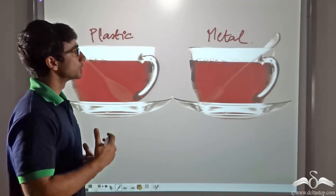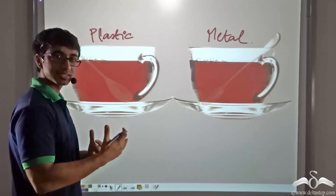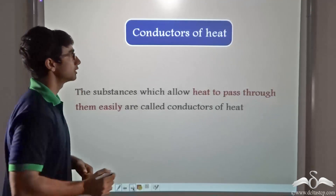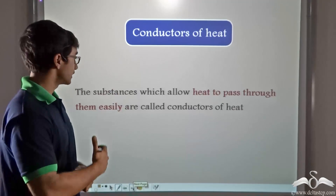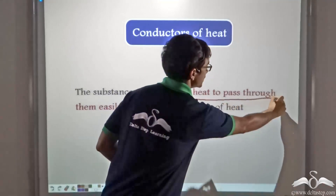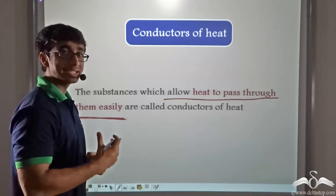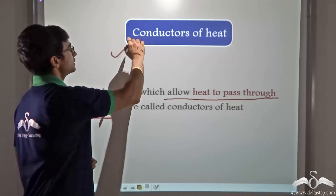So what can we say? We can say that metal is allowing the conduction of heat through itself, whereas plastic is not allowing the conduction of heat through itself. Thus we define conductors of heat: conductors of heat are substances which allow heat energy to pass through them easily. As we saw, the metallic spoon allowed heat energy to pass through itself easily, so it is a conductor of heat.